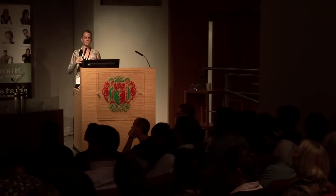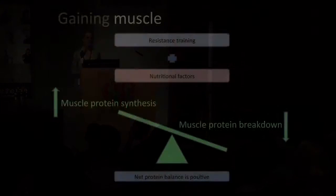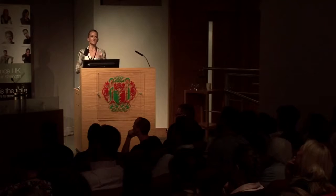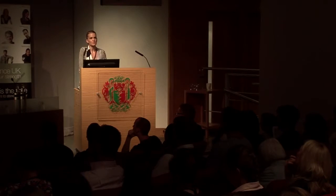With resistance-based training, muscle protein breakdown is increased. If you just do resistance training without nutrition to support it, your net protein balance is negative because breakdown always exceeds building. It's not until you put in the right nutrition, change the hormones, and provide nutrients to stimulate repair that you flip into positive balance. I get individuals who are doing weight training and don't understand why they're not gaining weight — largely because they haven't got their nutrition to support what they're doing.